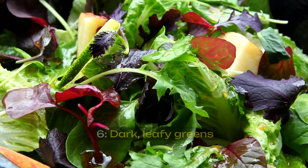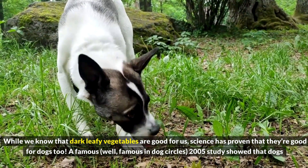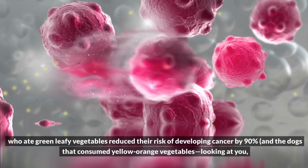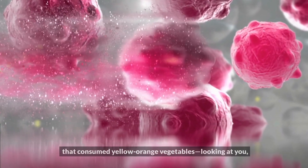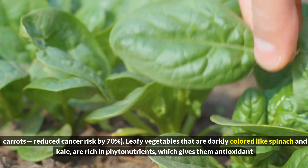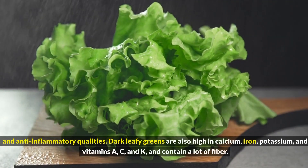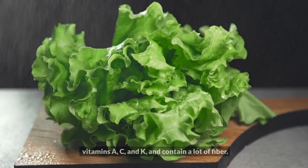6. Dark leafy greens. While we know that dark leafy vegetables are good for us, science has proven that they're good for dogs too. A 2005 study showed that dogs who ate green leafy vegetables reduced their risk of developing cancer by 90%, and dogs that consumed yellow-orange vegetables reduced cancer risk by 70%. Leafy vegetables that are darkly colored like spinach and kale are rich in phytonutrients, which give them antioxidant and anti-inflammatory qualities. Dark leafy greens are also high in calcium, iron, potassium, and vitamins A, C, and K, and contain a lot of fiber.